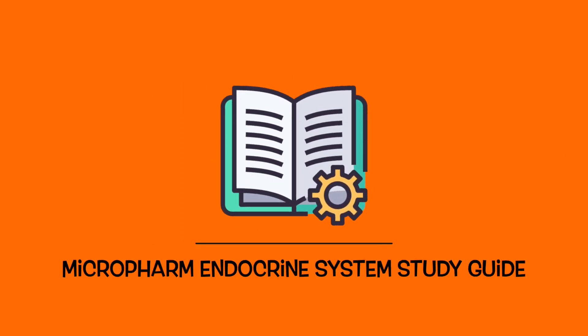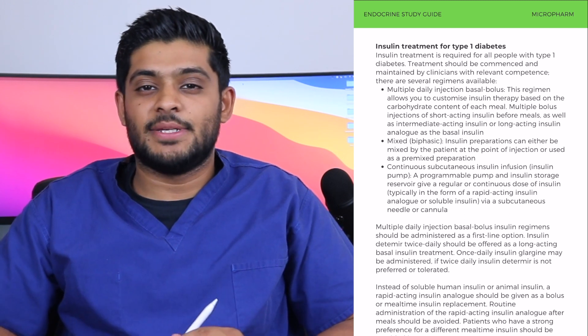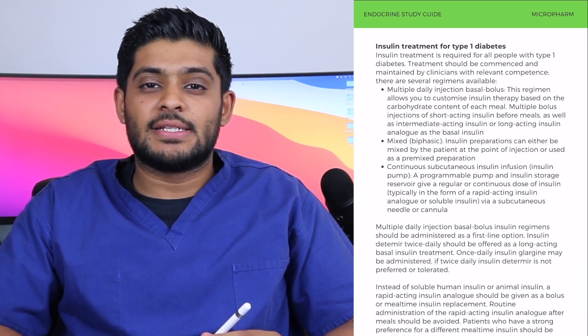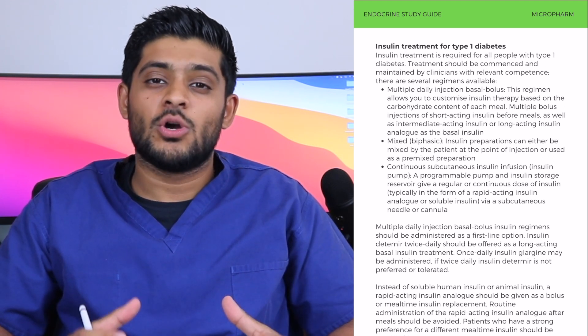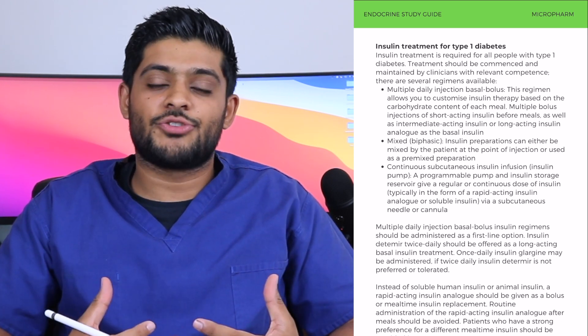In particular, we're going to be focusing on insulin treatment for type 1 diabetes mellitus. What's important is the fact that patients with type 1 diabetes mellitus do not have the ability to produce insulin at all — they are completely dependent on insulin that they receive externally by administering it themselves.